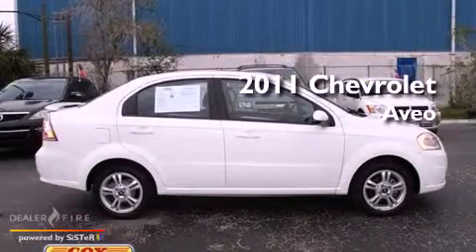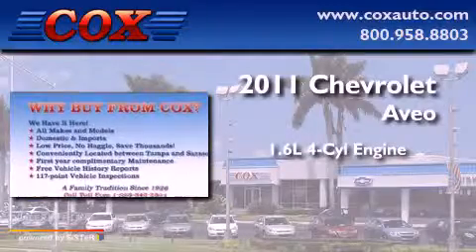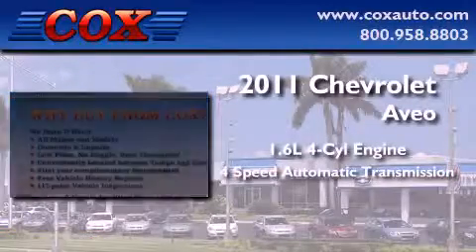This is a 2011 Chevrolet Aveo. It has a 1.6-liter four-cylinder engine and a four-speed automatic transmission.